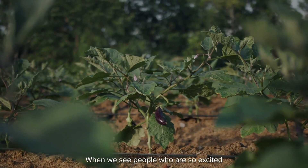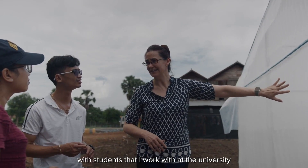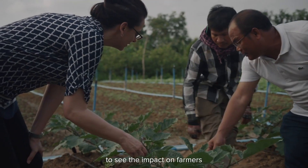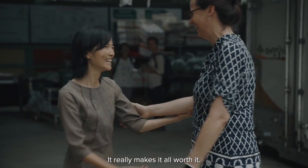When we see people who are so excited because they're able to buy better quality food for their families, with students that I work with at the university — to see them growing and changing and learning, to see the impact on farmers and their livelihoods and the livelihoods of their family — is really exciting. It really makes it all worth it.